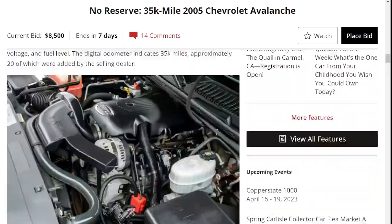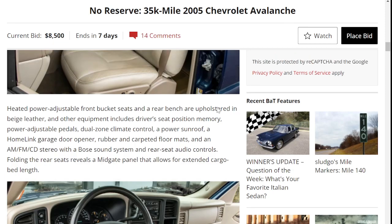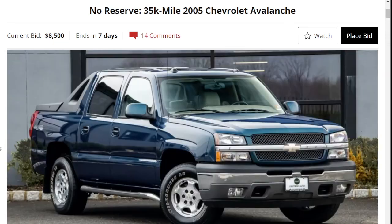And that is a quick review of this 2005 Chevrolet Avalanche, offered at no reserve with 35,000 miles. Thank you for watching. Please let us know in the comments where you think this car will end up pricing-wise at auction. Please like and subscribe. Thanks.